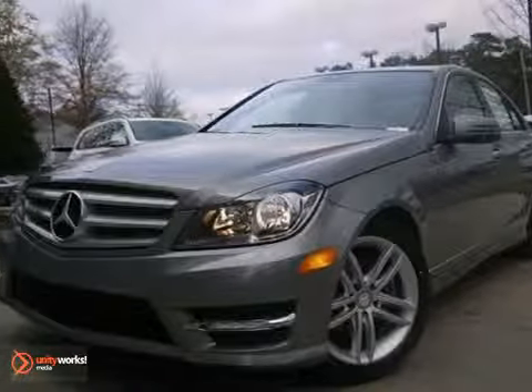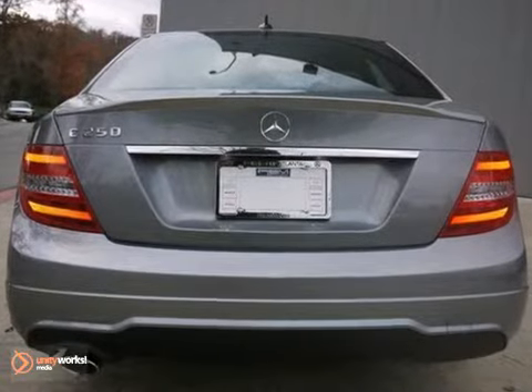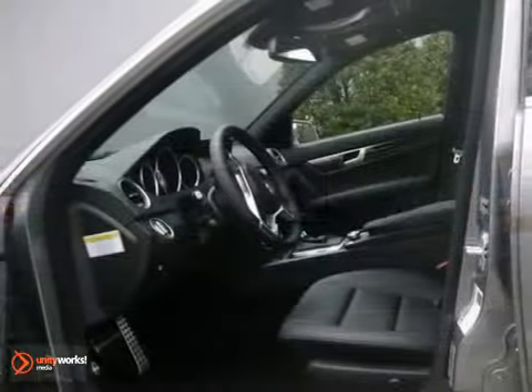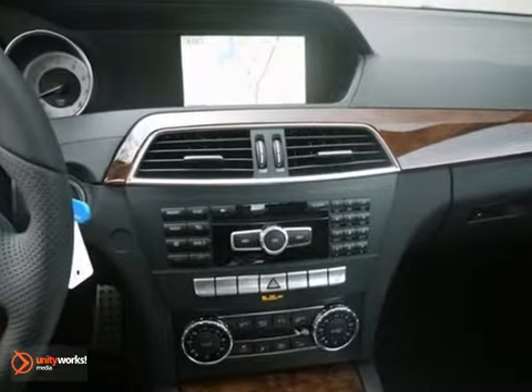You can't go wrong with this 2013 Mercedes-Benz C250. With the premium package, keyless go, and a navigation system, it's bound to sell fast. You'll also get climate control, driver memory settings, and heated seats. The premium sound system and backup camera only make it more appealing.